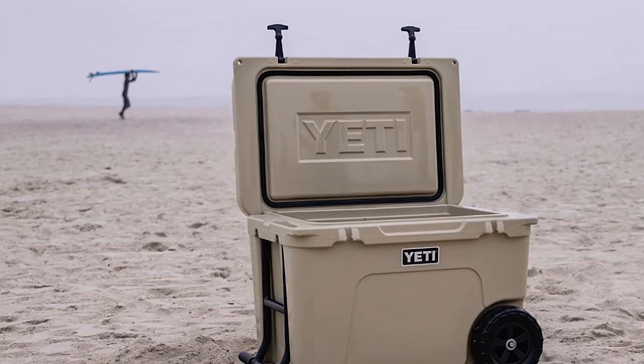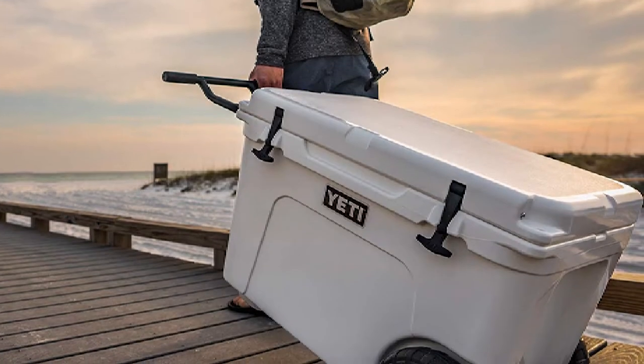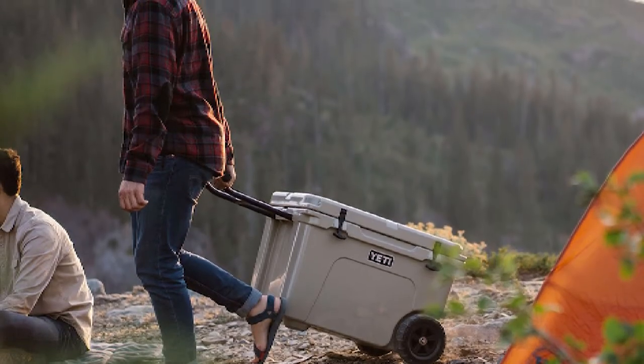The Yeti Tundra Haul Wheeled is 10 quarts larger than the Pelican Elite Wheeled, but it has a sleeker design and better attention to detail, while being similar in construction and overall durability. The higher price of the Yeti Tundra Haul Wheeled provides premium features like a heel-friendly towing design.